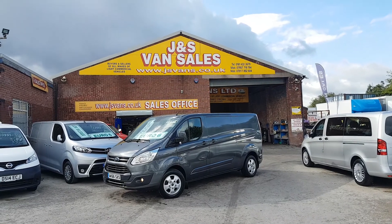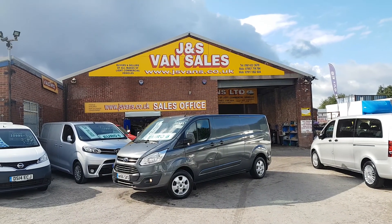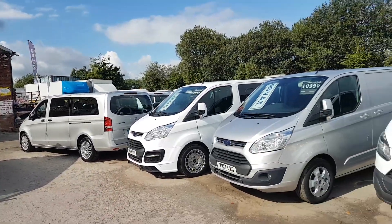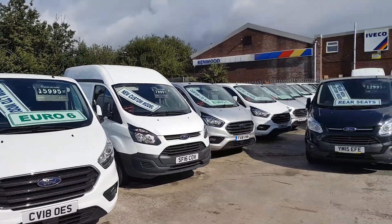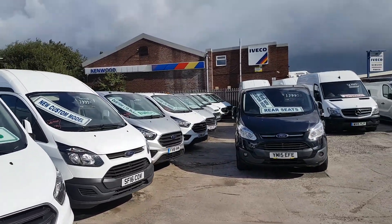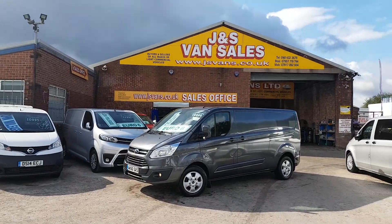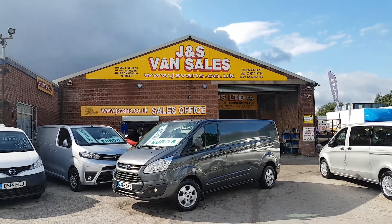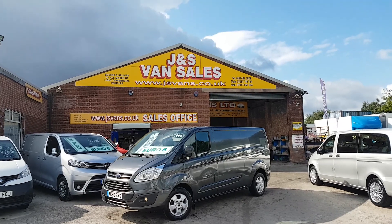Anything else you'd like to discuss, drop us an email or give us a call. We have over 100 vehicles on the forecourt — lots more Transit Custom vans, some visible in the background. We probably have around 30 on site at the moment: short wheelbases and long wheelbases, also crew vans and combi vans — all on the website. Thanks for watching.